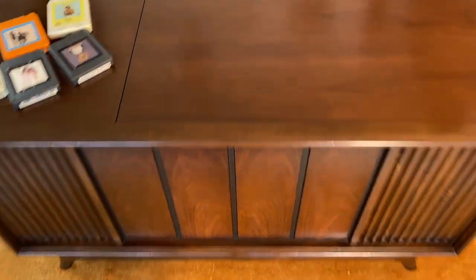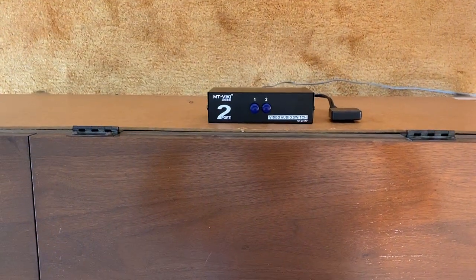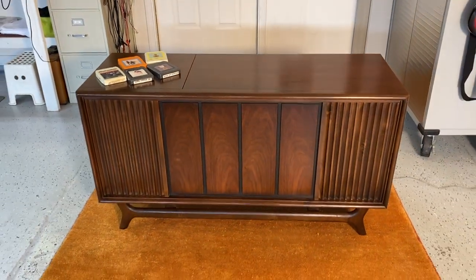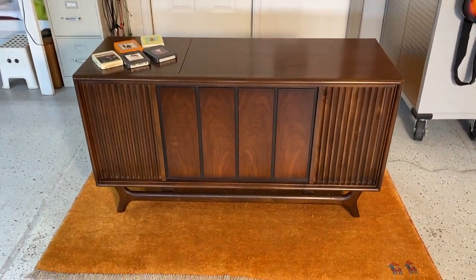On the back we've installed a switcher box so that you can switch between the 8-track player and Bluetooth, so you can stream all your music. Let's take a look inside.